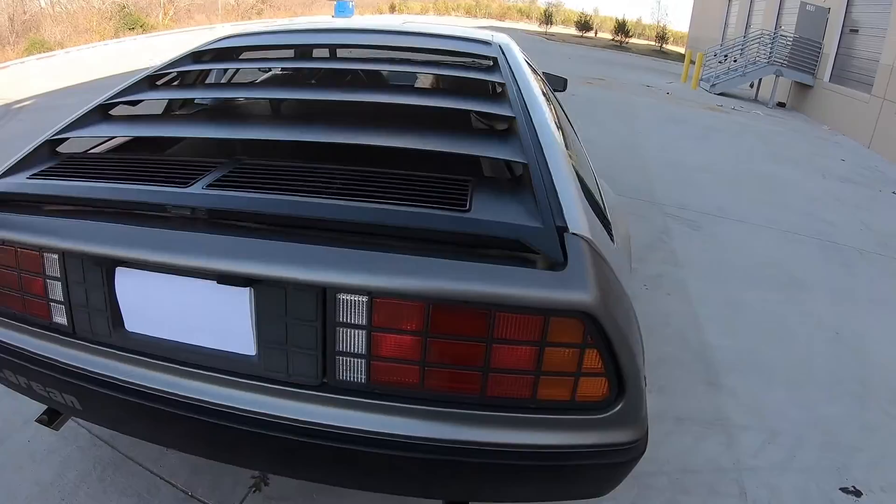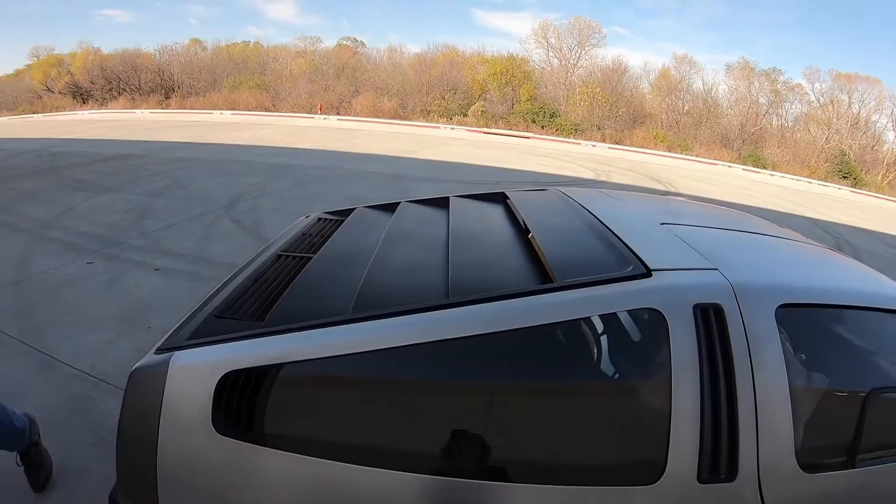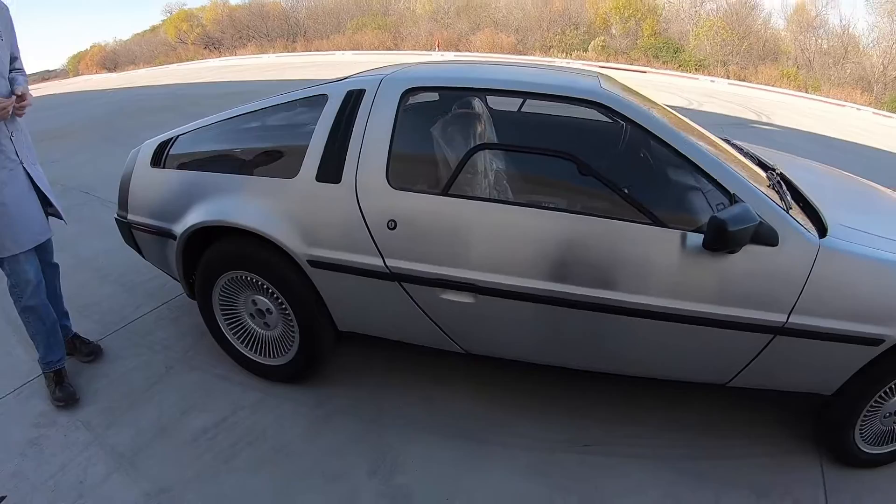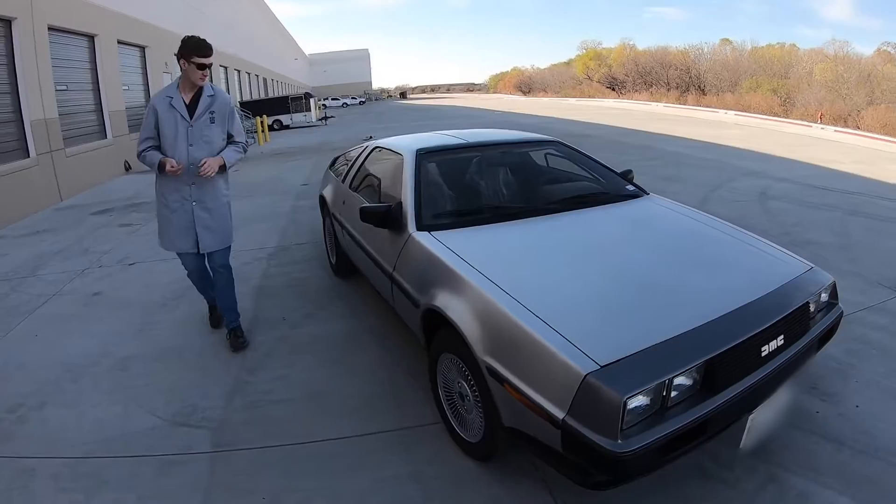The DeLorean was manufactured between 1980 and 1983, and the reason for such a short production run was manufacturing problems. They had issues with supply, and mostly because John DeLorean ended up in a large lawsuit and legal battle over allegations of drug trafficking. He was eventually acquitted of all charges in 1984, but by then the DeLorean Motor Company had shut down production and had been sold.